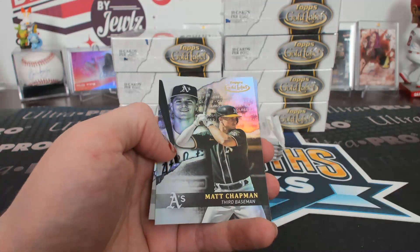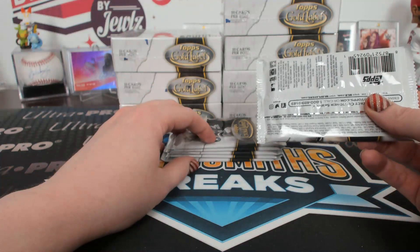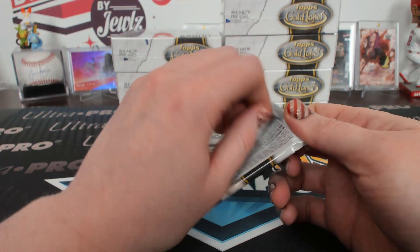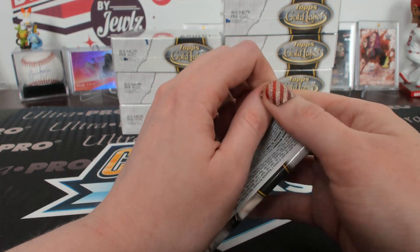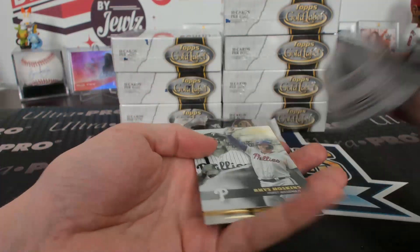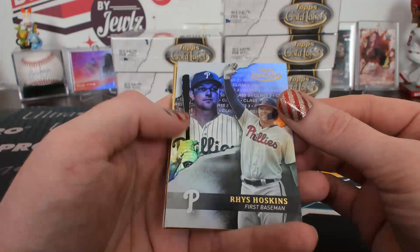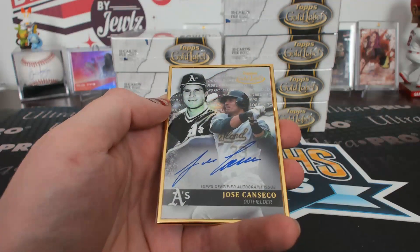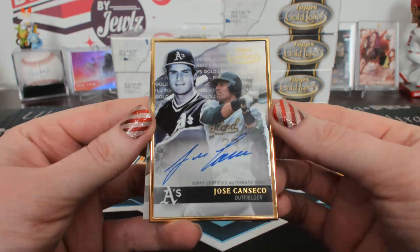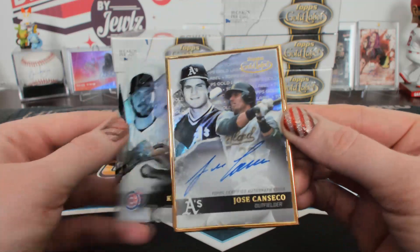Class one black Springer. The framed card is in the second pack in this one. Class three Hoskins and a Jose Canseco Gold Label Framed Big Cat. Jose Canseco Framed Auto.